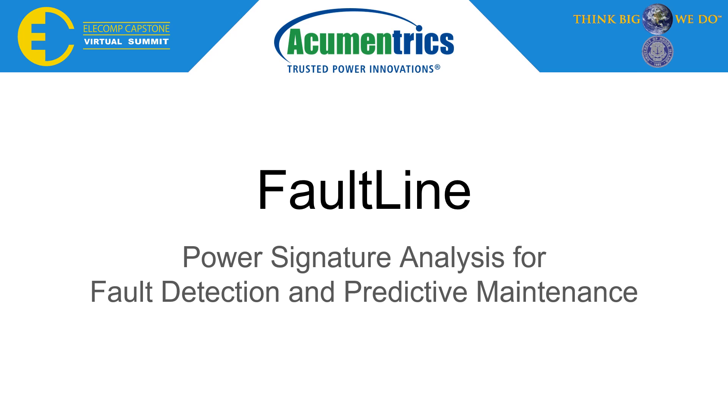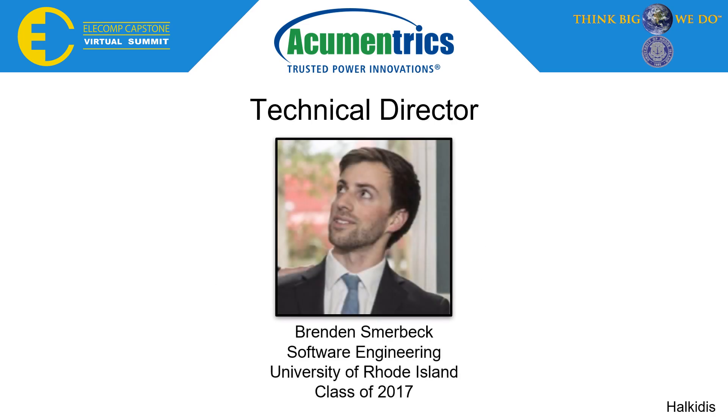Good morning. We are team Acumetrics Faultline and our project is power signature analysis for fault detection and predictive maintenance. Our technical director is Brendan Smierbeck, a software engineer at Acumetrics and recent URI graduate.